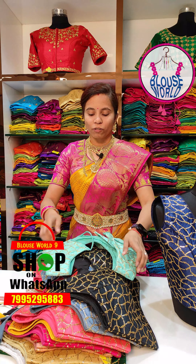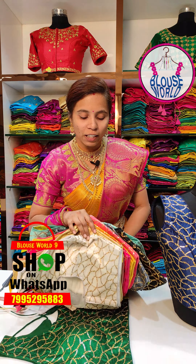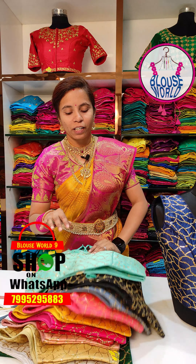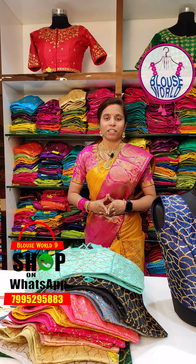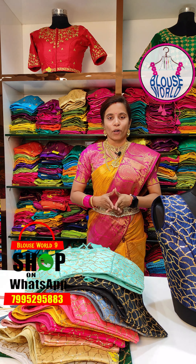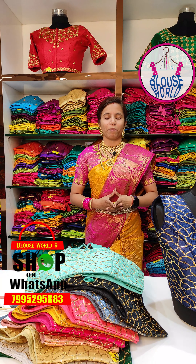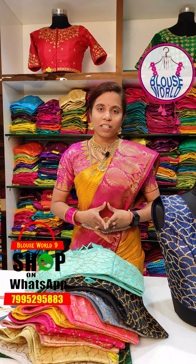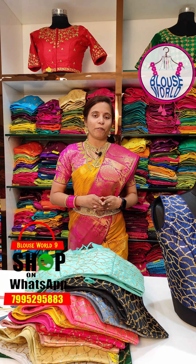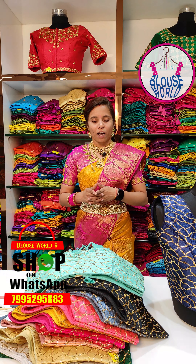We have stitching done in-house. We also have a tailor on-site. We have various colors available. You can see the details on display in the store. We have contact information available. Thank you.